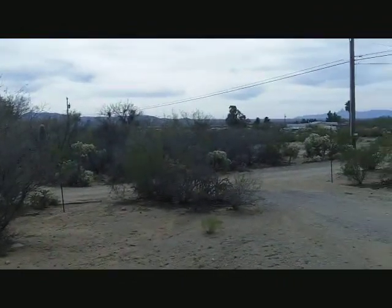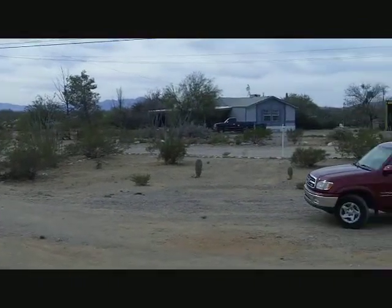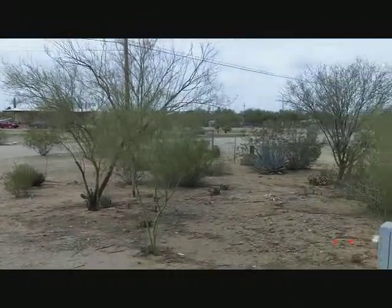Hi, this is Bruce at Integer Group. We're out at 3955 South Bantry Lane here in Tucson, Arizona. It's on the southwest side of Tucson, out of town.